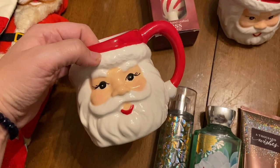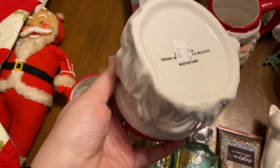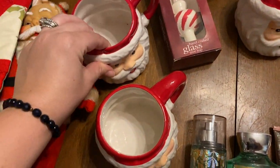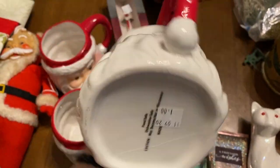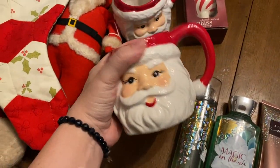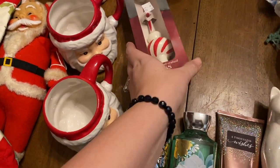You guys saw these in the live video — they were on the shelf behind me. These are more obviously modern Santa face mugs, but they're a lot cuter than the ones you see at Dollar Tree. I thought they were better made, and one day these will be vintage too. A dollar a piece was awesome for that.